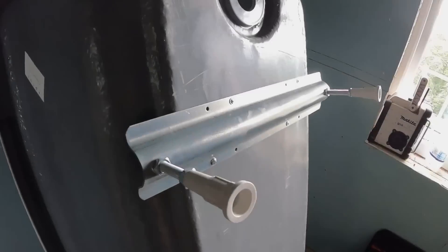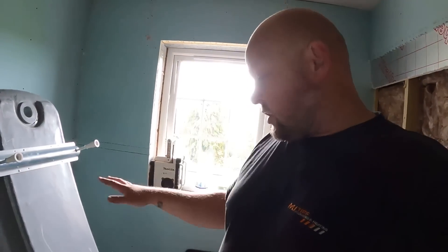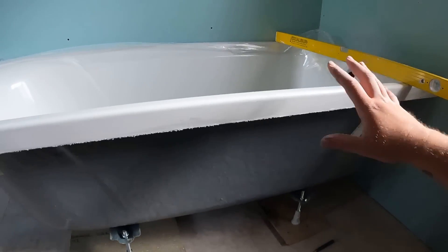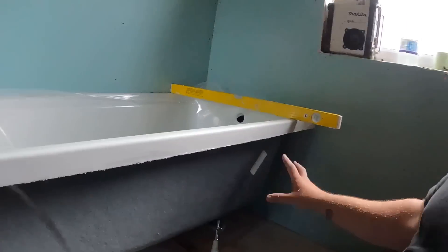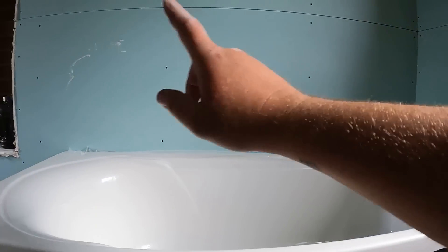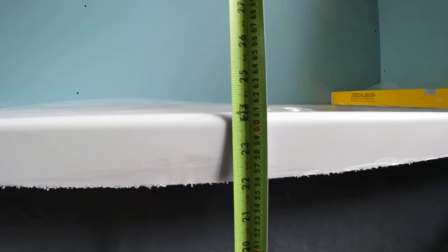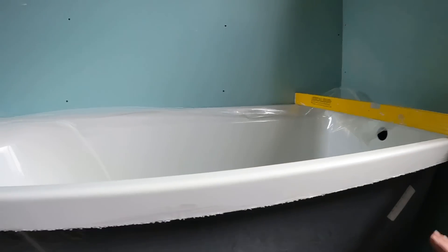That's the legs on, just roughly put them to a fairly even height. We'll lay the bath down, offer it into position, and sort some heights. It isn't having a standard panel - we're having a custom made panel on the front. I'm not a massive fan of tiling the front of baths because if there's ever an issue you have to smash it all off. We're going to set the height to 560mm from the floor - take 20mm off that and it'll be about 540mm by the time the tiles go on the floor.